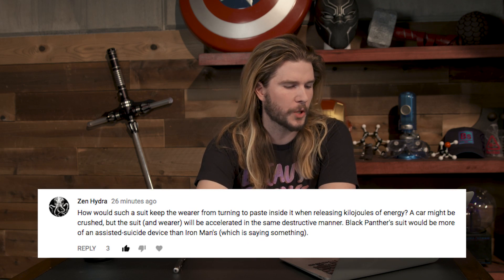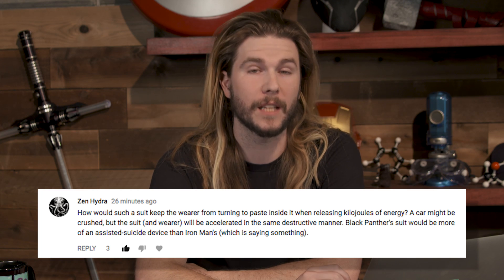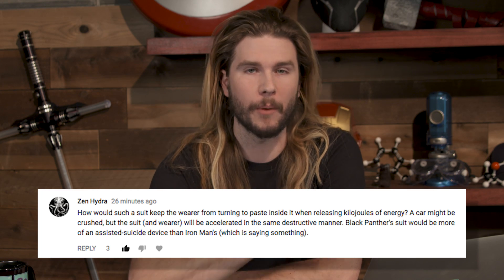But what did you have to say about my theory? The first comment comes from Zen Hydra, who says: 'How would such a suit keep the wearer from turning into paste when it released kilojoules of energy?'